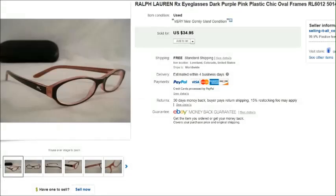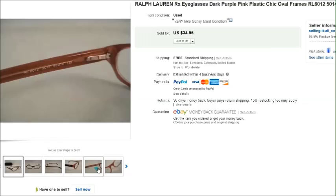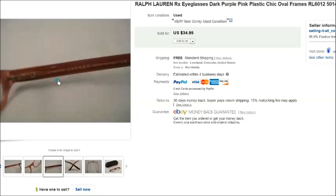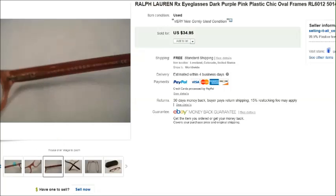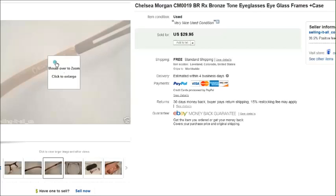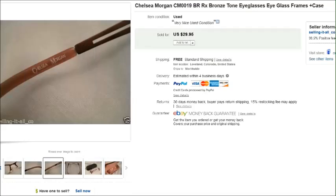This is a pair of Ralph Lauren. Ralph Lauren is usually a pretty good brand depending on the style, model, and condition, and this pair sold for $35. You can see the Ralph Lauren logo on the edge and inside the arm. This is a pair of Chelsea Morgan — a brand I've sold before, they usually sell pretty well — and those sold for $30.